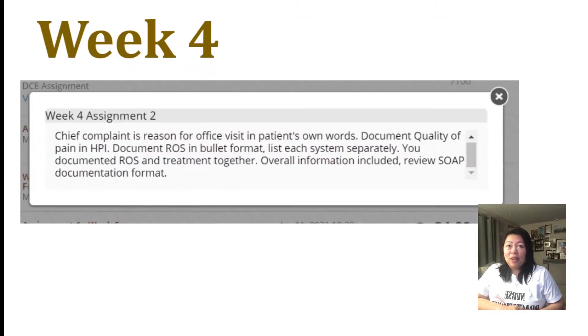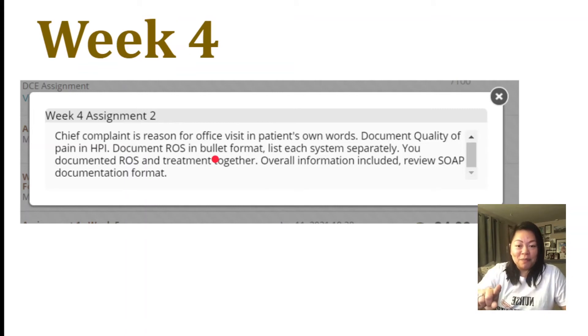So going back to that, I wanted to show you guys what she wrote. Basically: chief complaint is a reason for office visit in patient's own words. Document quality of pain in HPI. Document review of system in bullet format — I actually didn't listen, I missed this part, but you guys are not going to miss it. You guys are going to document review of system in bullet format so that you can get 40 points. And then list each system separately — obviously I didn't, I just kind of combined everything. She noted that I documented ROS and treatment together. Overall information was included. Review SOAP document format. So she took out five points because of my documentation format. I'll be better though.